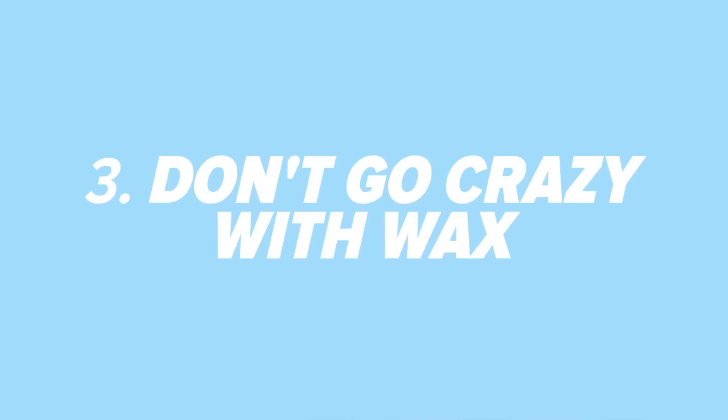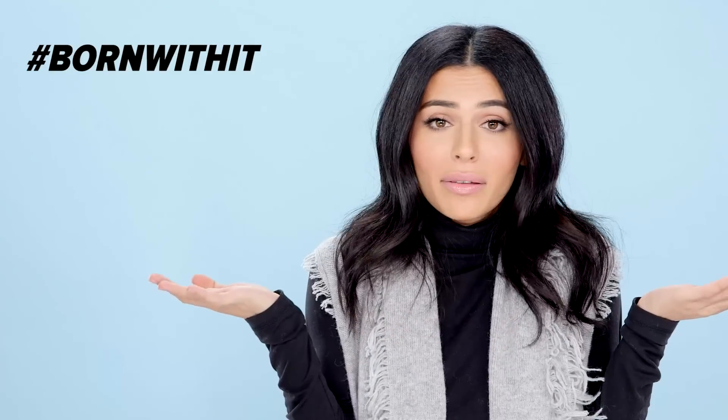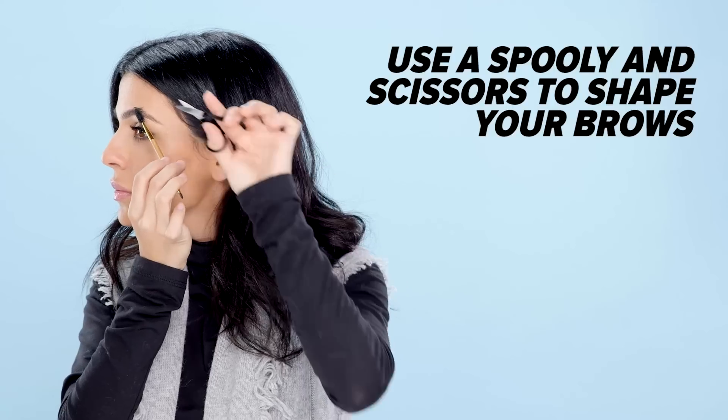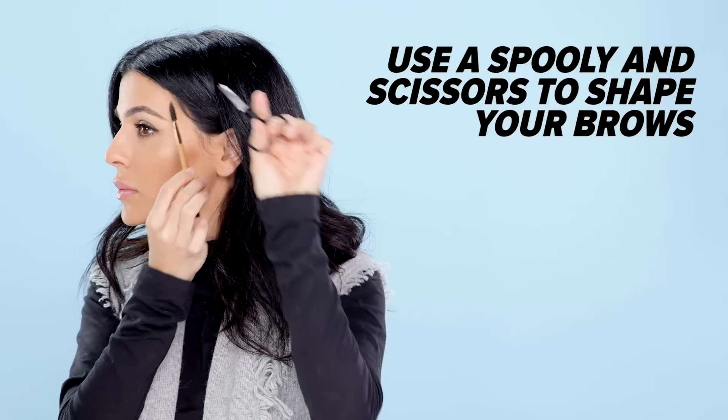Don't go crazy with wax. Armenians are known for thick, full brows — it's just something we're born with. But the challenge is shaping those brows so they look natural and still full. I personally wax and tweeze my brows, but the key is keeping that natural shape and just cleaning it up. One thing you can do regularly is take a spoolie, brush up your brows, and use small scissors to trim the hair so they look nice and groomed.